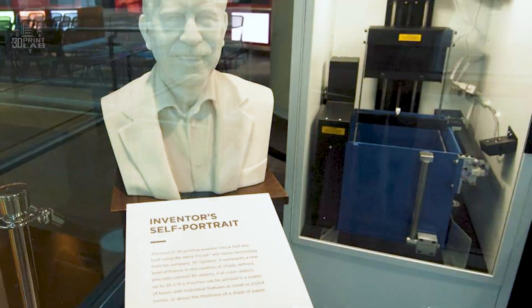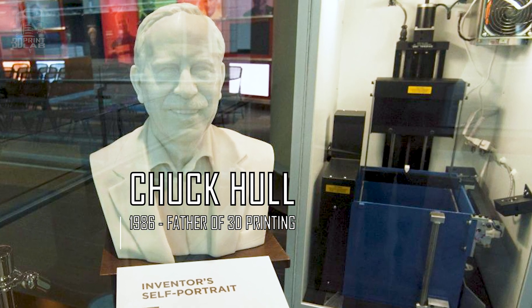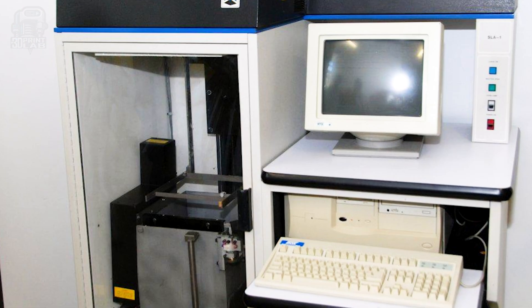Have you ever wondered what the very first 3D print was? Though the origins of 3D printing go back to the 1960s or beyond, it's widely considered that when he released an actual 3D printer in 1986, Chuck Hall became the father of 3D printing.